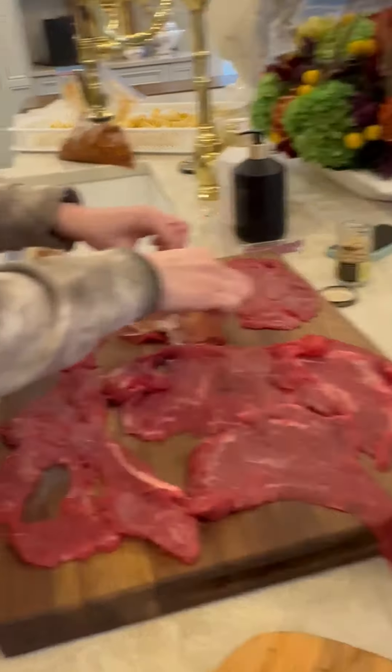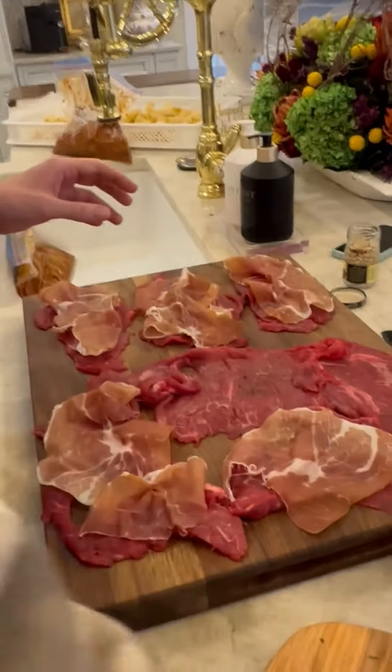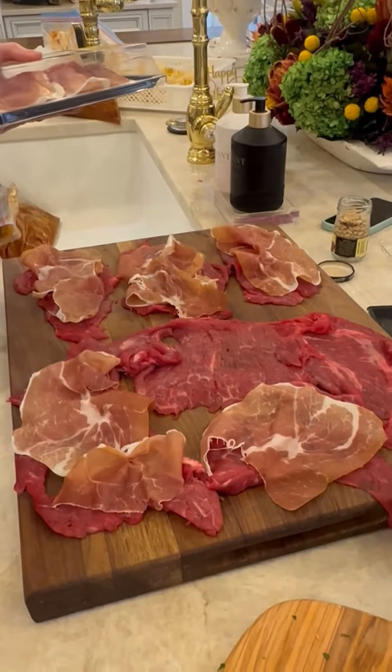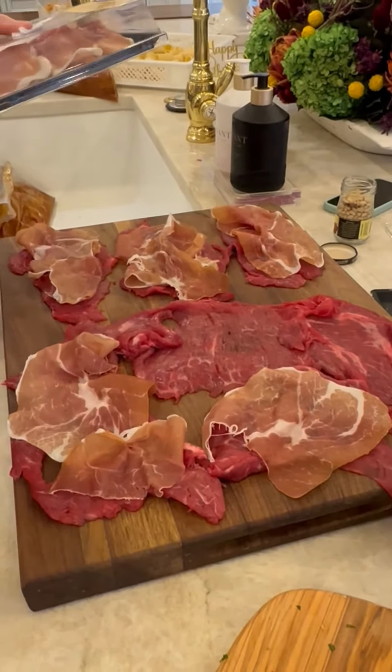So now we're taking this prosciutto and we're gonna layer it over the flank steak. When my mother and my aunts used to make this, we were kind of poor, so they were not getting prosciutto — even though my grandfather was a butcher.